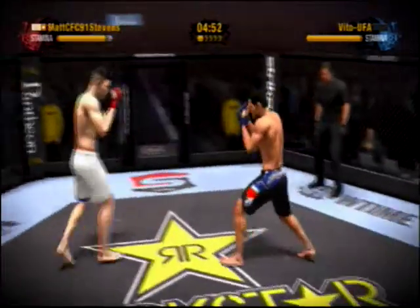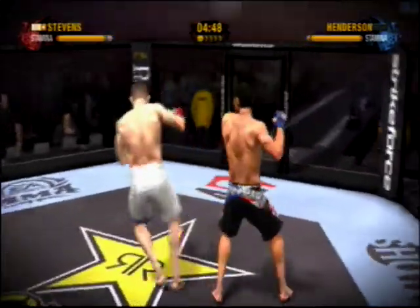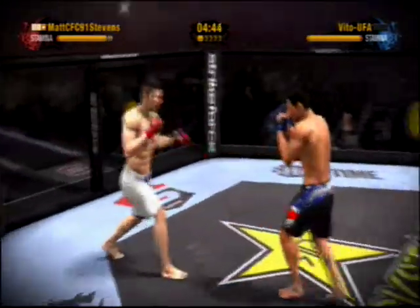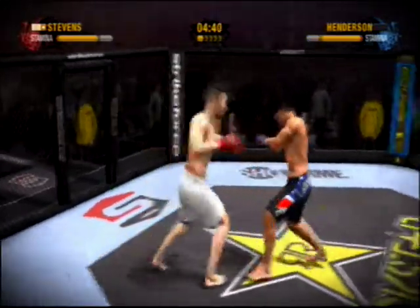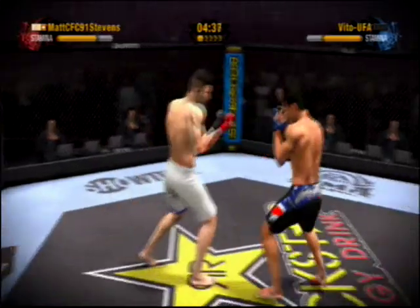Great job of blocking the head kick. He hits him with that punch to the head. Great job in flipping that strike. Henderson connects with a roundhouse.